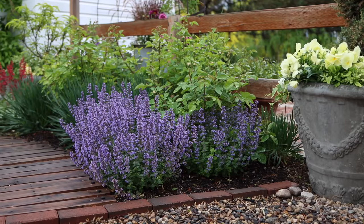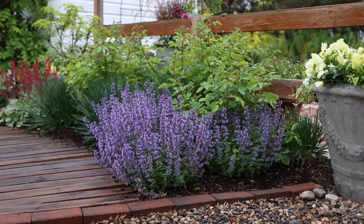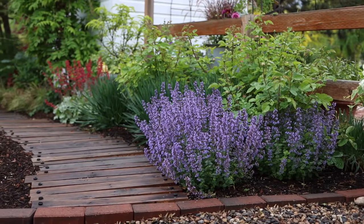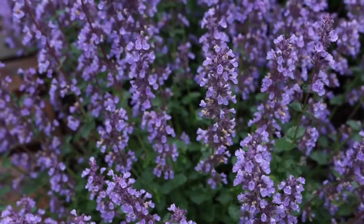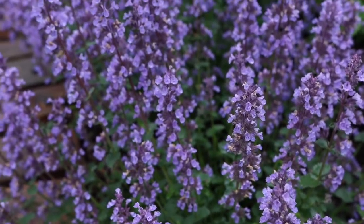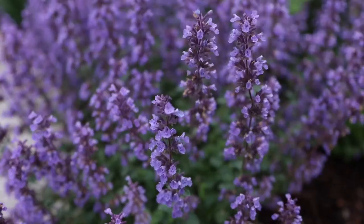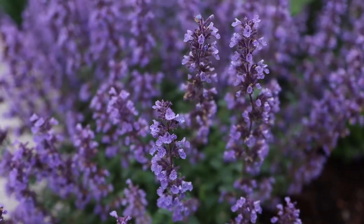This Nepeta stays a little bit shorter, growing about 12 to 14 inches tall and up to about 20 inches wide. The blooms start at the tips of the plant and go all the way down to the soil, so it just looks like a profusion of color when it's in bloom. The calyx that holds the bloom petals is a lavender color, so even when it's out of bloom, it still kind of looks like it's in bloom. It's wonderful.